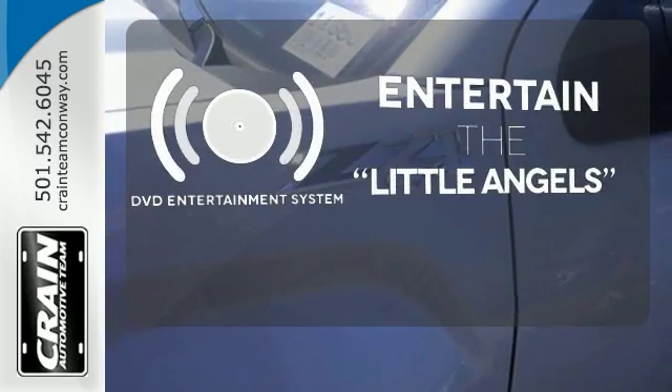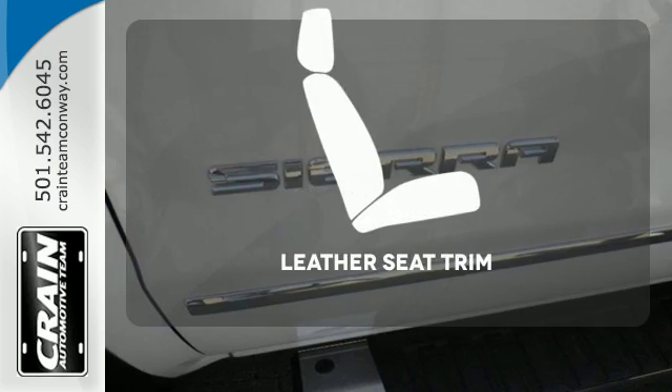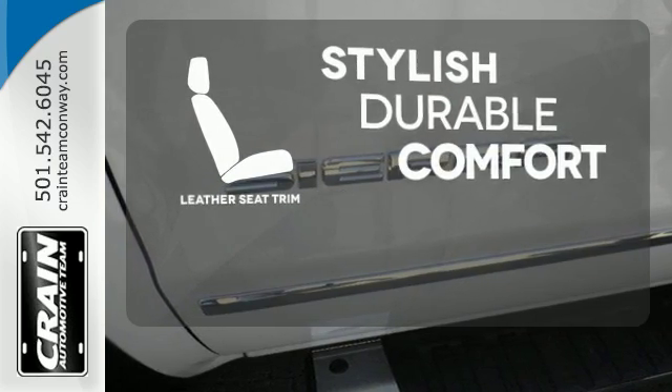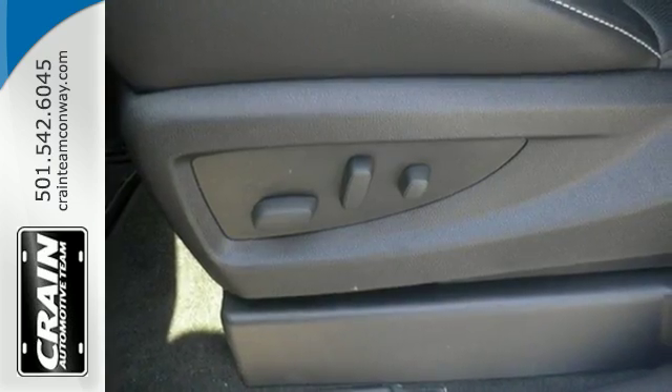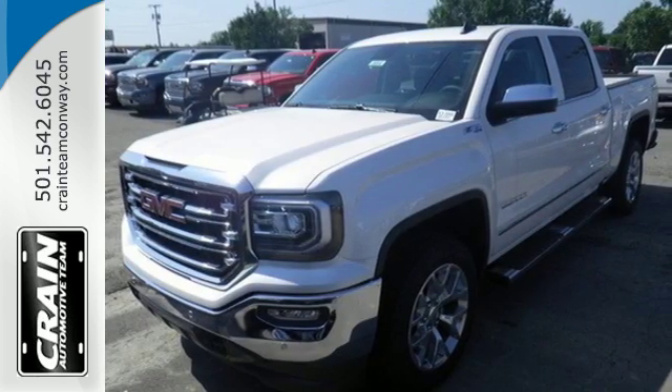The DVD entertainment system is perfect for your sweet little angels. The leather seat trim offers style and durability. Elevate your expectations of comfort, durability, and capability with this top truck. Put it to work today.